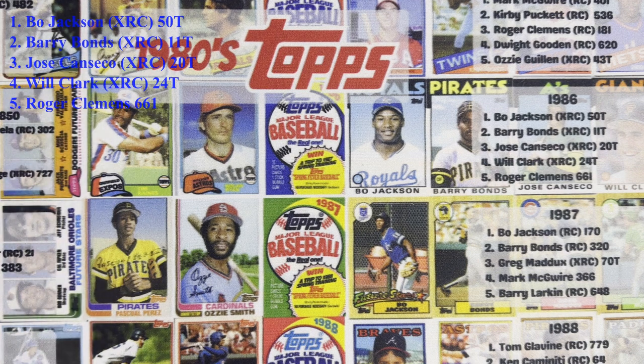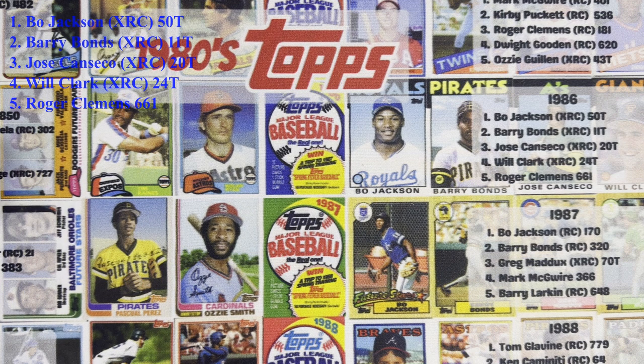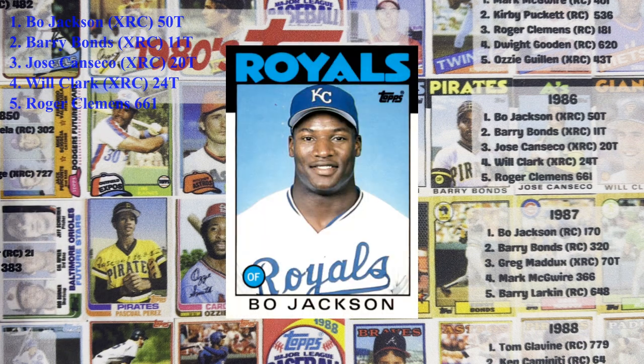You can see the top four valuable cards of the five are actually in the traded series. Topps missed the boat so bad in '86 — they didn't have players like Jose Canseco, Will Clark, or Barry Bonds that some of the other sets had. They were all in the traded set. Four of the top five players are in the 86 traded set, with number one being Bo Jackson.